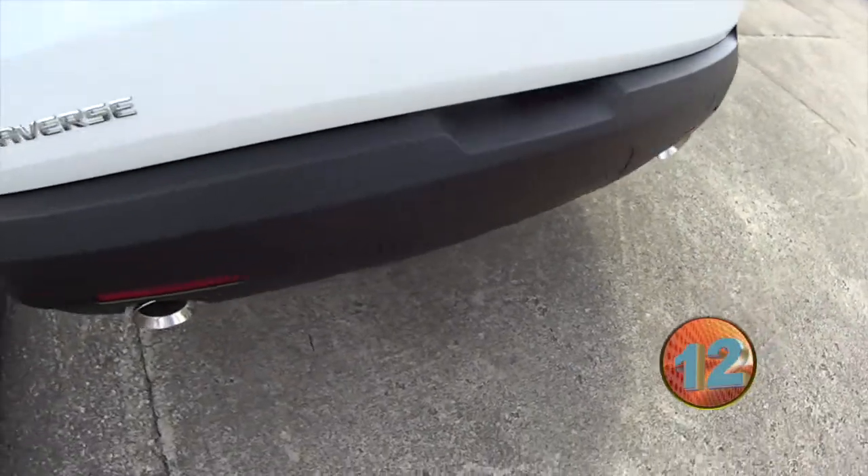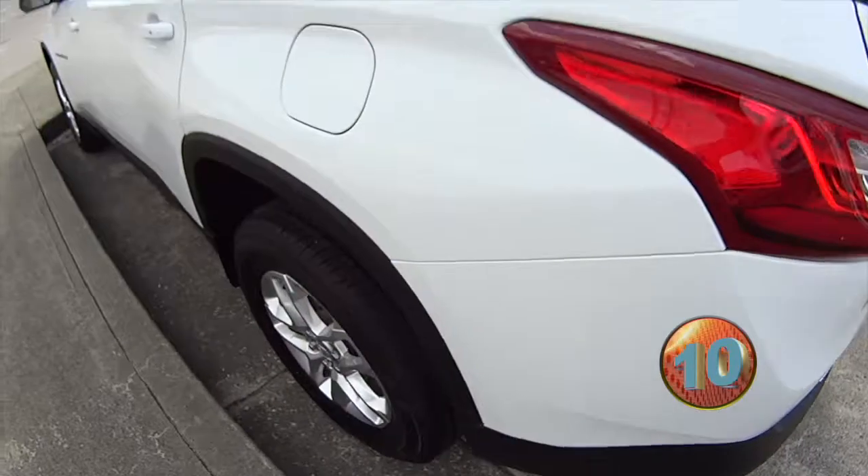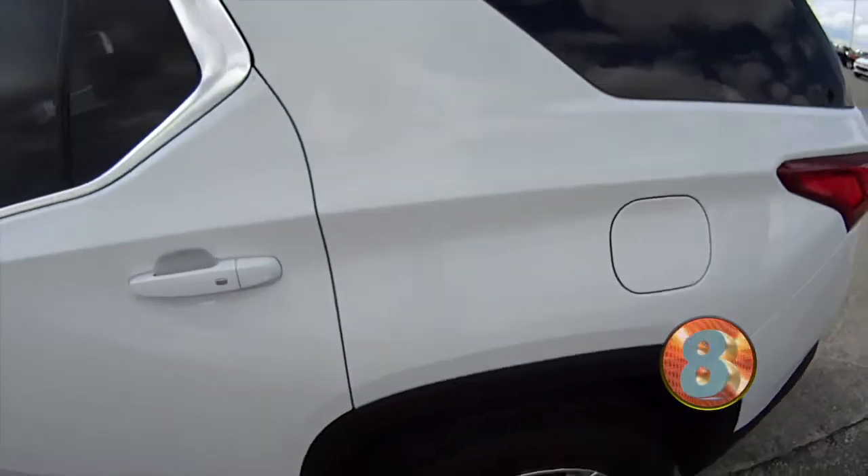It has dual exhausts. It is perfect for families.